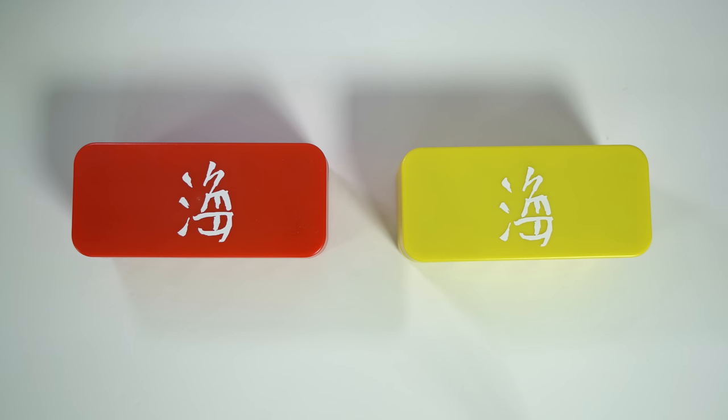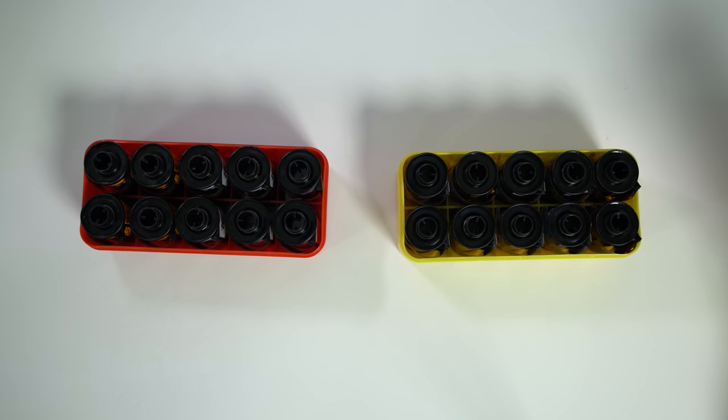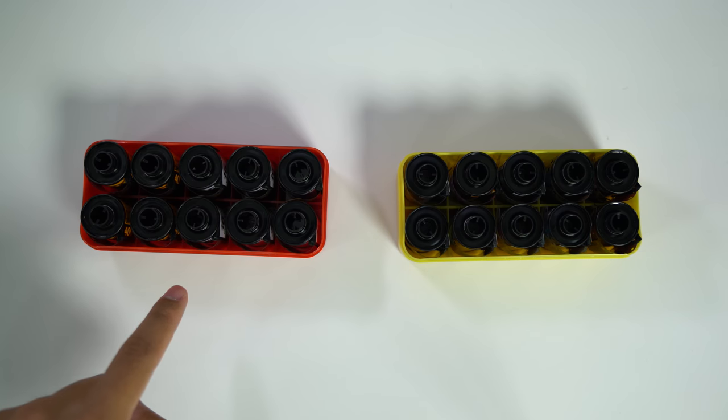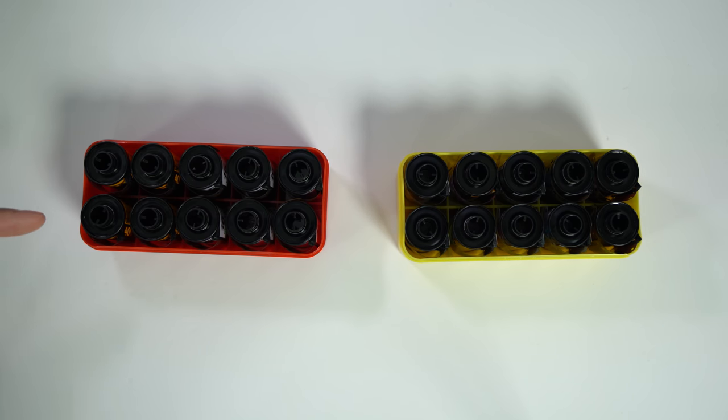Since I'm shooting film we have to look at the film stocks I am bringing along. These are my 35mm film cases and each one holds 10 rolls of film. The red case holds my beater film — the stuff I can shoot on a day-to-day basis, the cheap stuff I don't really care about.